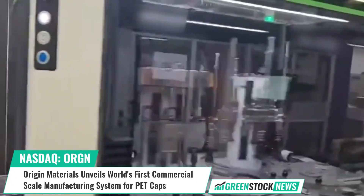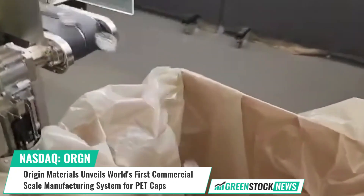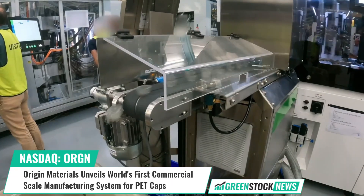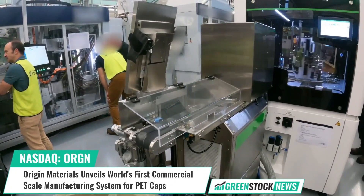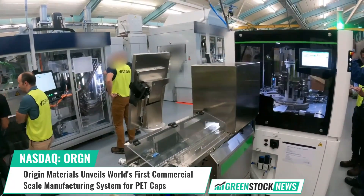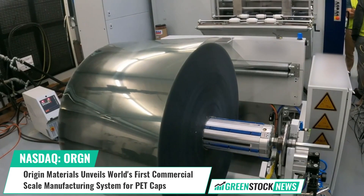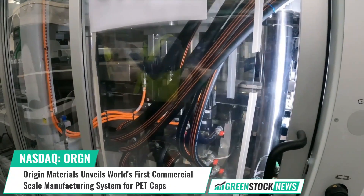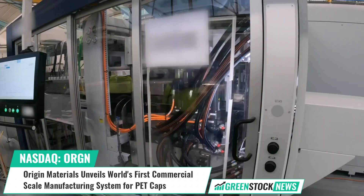The Cap Former System's innovative design, featuring thermoforming combined with advanced slit-and-fold technology, delivers high efficiency while unlocking new possibilities for packaging design. Origin co-founder and CEO John Bissell stated: 'Today is a key milestone for sustainable packaging and recycling. The industry has been searching for PET caps for a long time.'